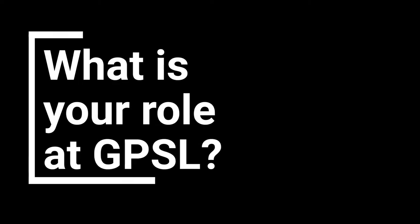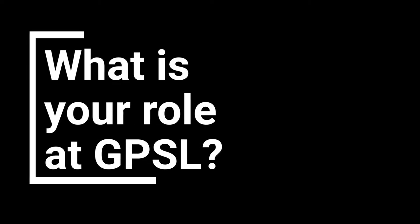I'm here with Richard Nicholson, the GPSL product manager for the GPSL S1000D for Windchill product.